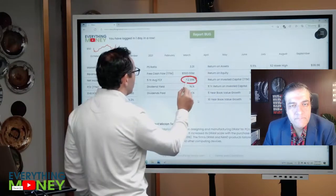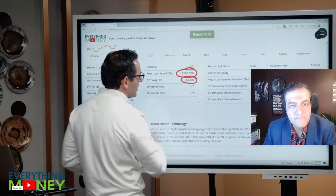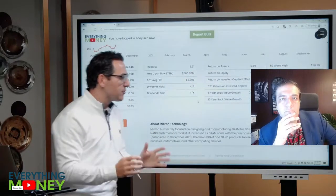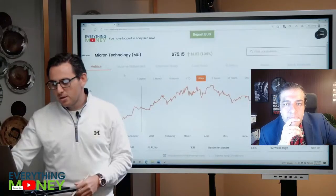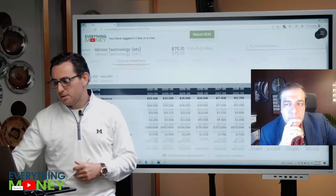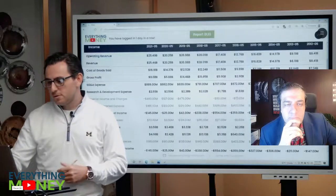From Everything Money: "Pretty good profit margin here. Five-year average free cash flow of three billion, but last year's was 560 million. So far I'm not totally turned off but not totally turned on either. Current number three is revenue growth over the past five years."